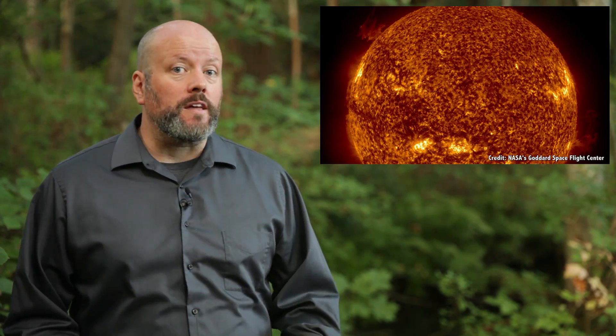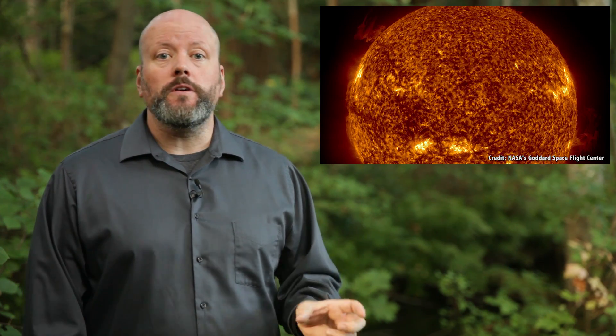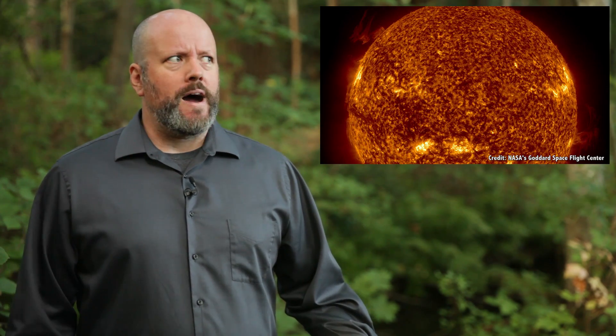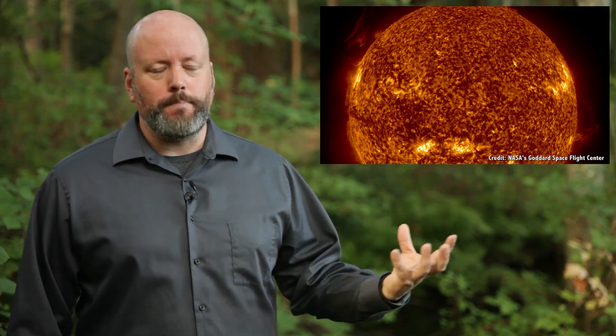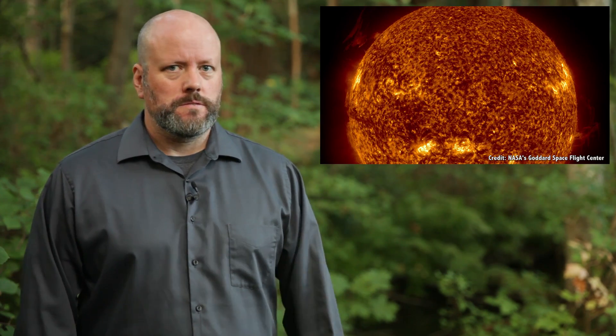So don't panic that our Sun only has a few billion years of life left. We've got options — mind-bendingly complicated, solar system dismantling options. But still, options.